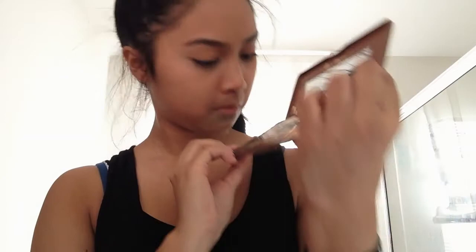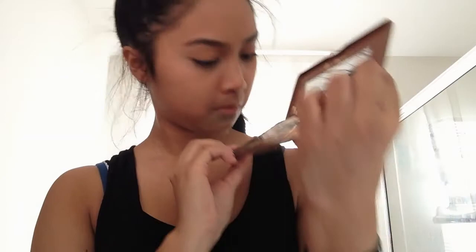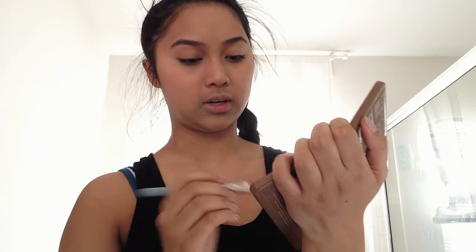We're gonna move on to eyeshadow. I got this eyeshadow palette from my mom on Christmas and it is the Too Faced Semi Sweet Chocolate Bar. It smells really good — like literally it smells like chocolate. It has all the shadows that I'll probably ever need in my life. Doesn't that look pretty? I don't know when I would ever use this blue color though. I think I might go with Bon Bon because it's kind of like a rose gold color. I like that color. I am going to be using my E55 shading brush by Sigma and just applying it on my lids.